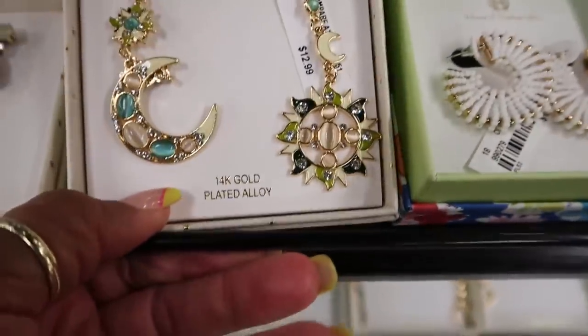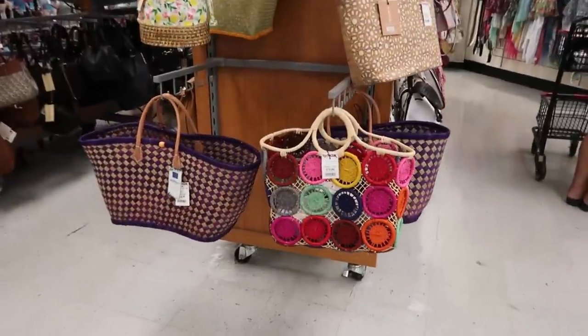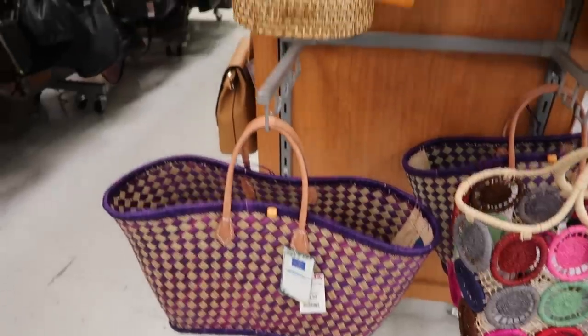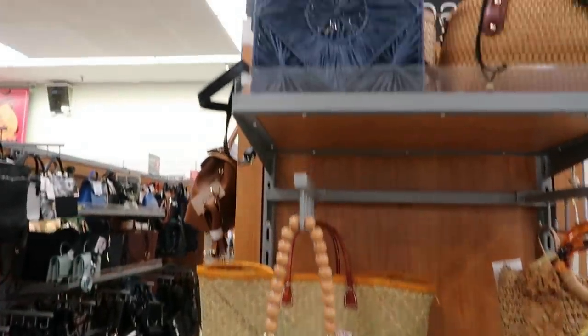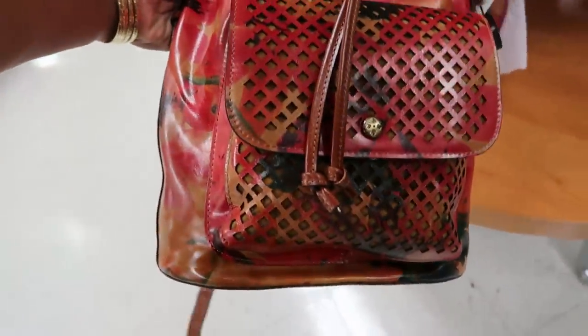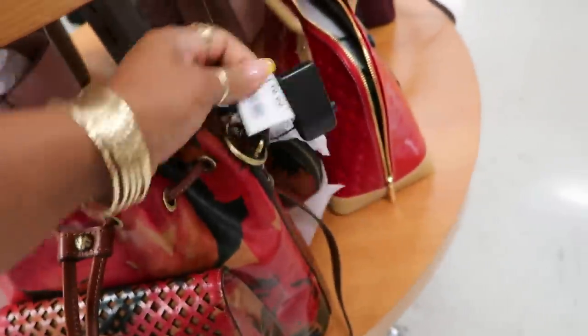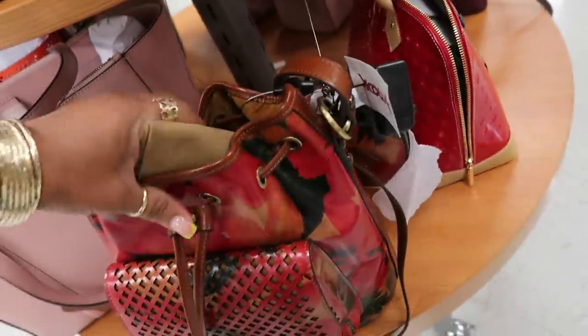You guys, I just popped in because I'm looking for a certain purse for one of my friends, so I said let me run in here and see. This visit is really all about purses. You have Patricia Nash right here — that one was $139.